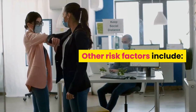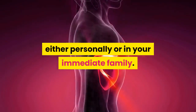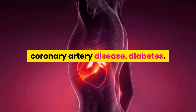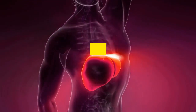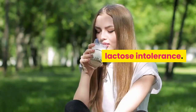Other risk factors include a history of gallbladder problems either personally or in your immediate family, excess weight, rapid weight loss followed by weight gain, coronary artery disease, diabetes, diets high in refined carbohydrates and calories but low in fiber, and ignoring existing food allergies like celiac disease or lactose intolerance.